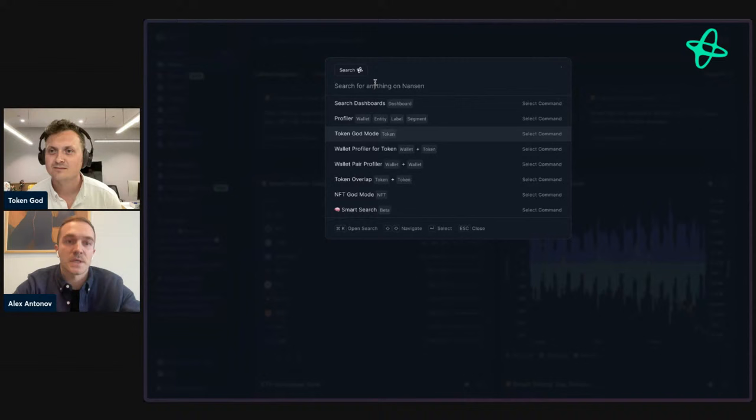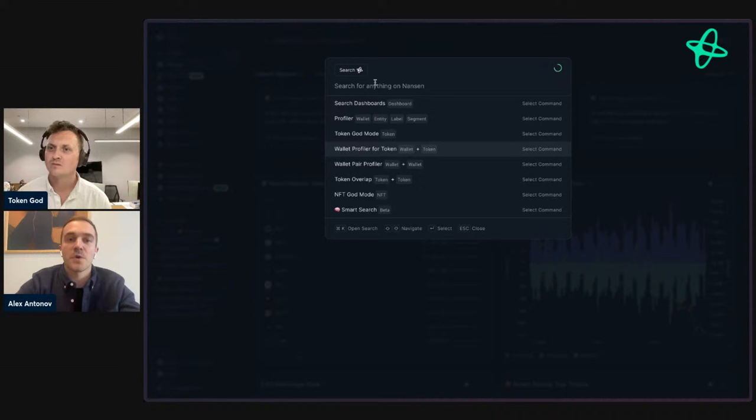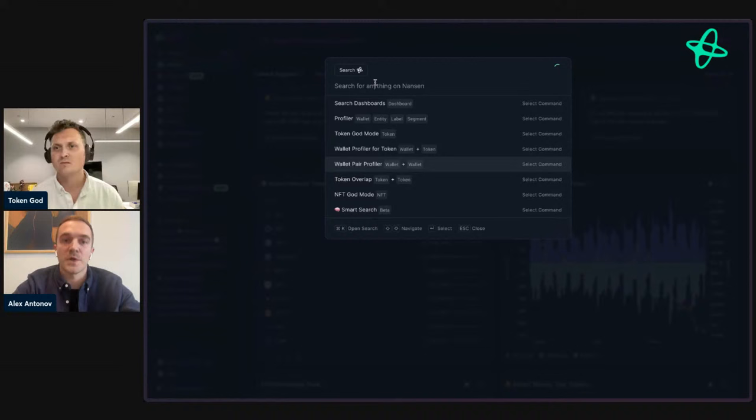You can look at specific commands such as Token God Mode to find tokens by name or address on several different chains. More advanced commands include Wallet Profiler for Token — to view the relationship between a wallet and a token — Wallet Pair Profiler for the relationship between two wallets, or Token Overlap for the relationship between two tokens. We also have Smart Search, which processes natural language prompts.